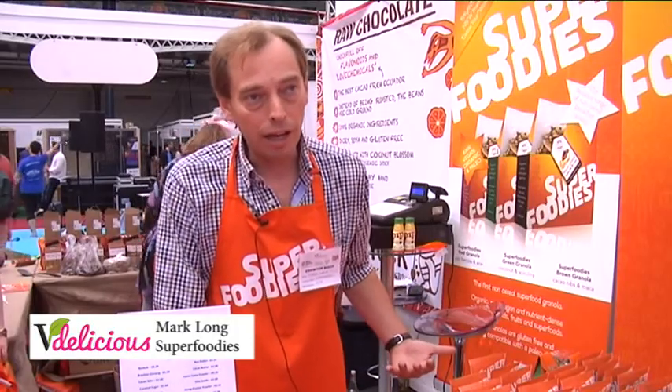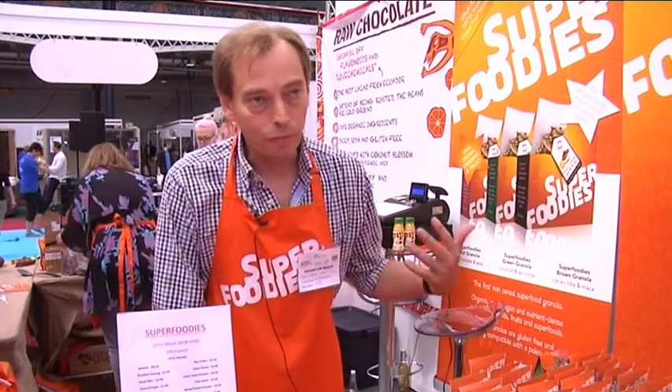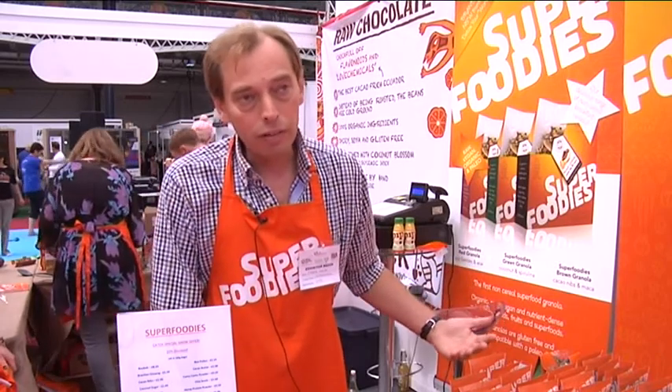A show like Be Delicious is an opportunity for a company like ours to showcase itself. If you're not here and your competitors are, then there is a big risk that you can lose market share. The show is going really well — we've had loads of interest. People are health conscious here, so we've been giving them lots of ideas about things they can try. Everything's about blood sugar balance, so we've been giving out lots of samples, and yeah, it's gone really, really well.